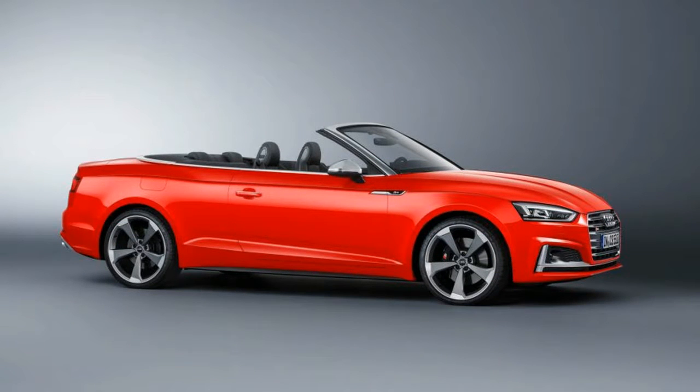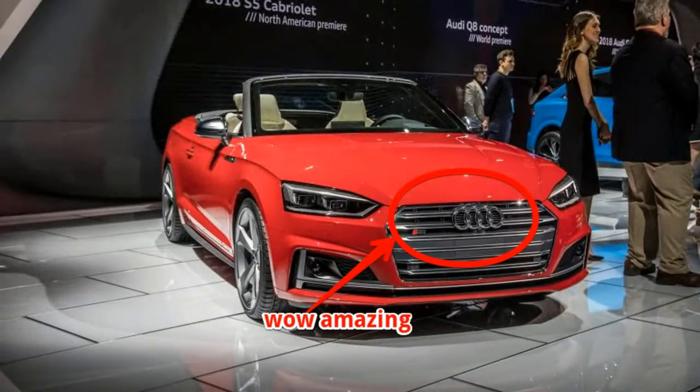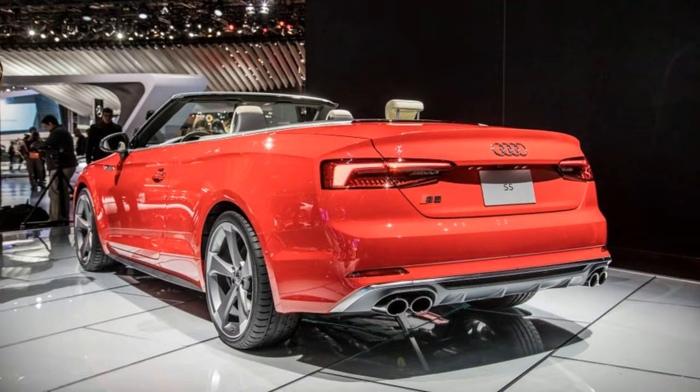The new A5 Cabriolet will be offered here with a 252-horsepower 2.0-liter turbocharged four-cylinder mated to a seven-speed dual-clutch automatic transmission, while the S5 will have a 354-horsepower 3.0-liter turbocharged V6 and an eight-speed torque converter automatic. Both models will have quattro all-wheel drive.